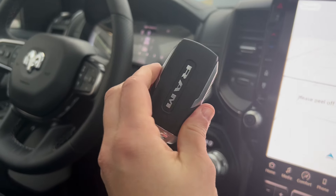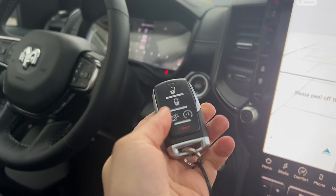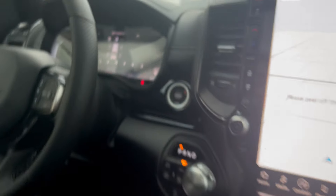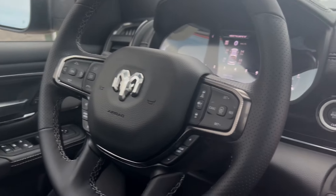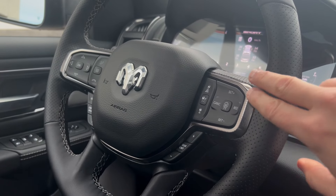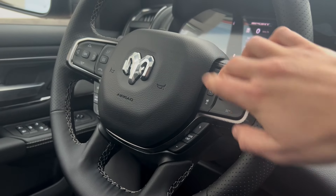You can see the key fob for the truck right here — remote start is equipped, and push button start just in behind there. On the steering wheel mount you have access to your cruise control options and adaptive cruise control.